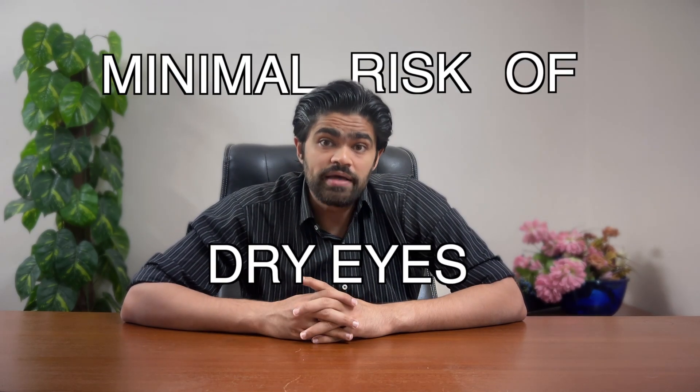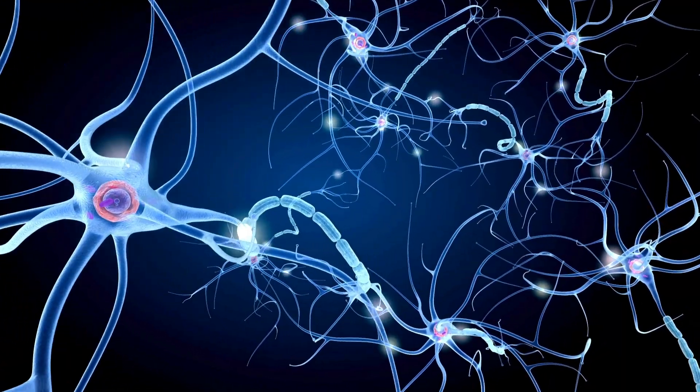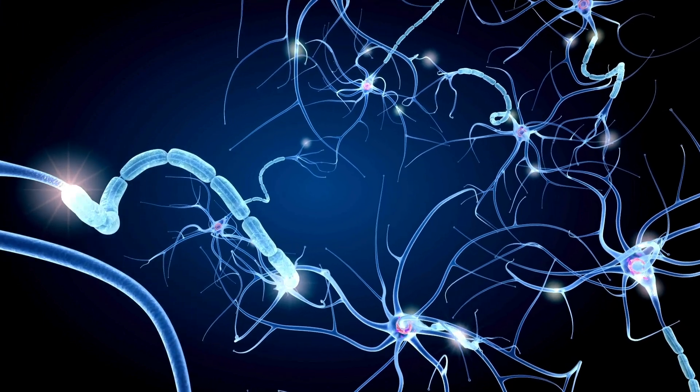Another significant benefit is the minimal risk of dry eyes. Unlike LASIK, which can sometimes exacerbate dry eye symptoms, ICL surgery does not involve altering the corneal surface. This means that the corneal nerves are never disturbed, making it an excellent option for those who suffer from dry eye syndrome. Although that doesn't mean it's completely safe in that regard, and screening for dry eye is still important.